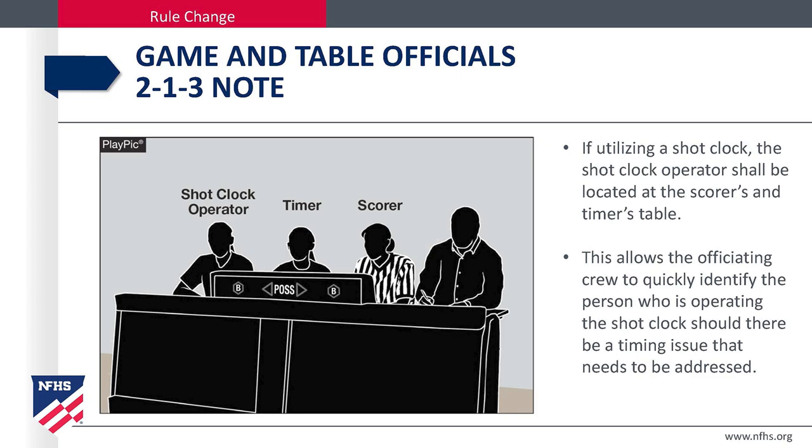Game and table officials. If utilizing the shot clock, the shot clock operator shall be located at the scorers and timers table. This allows the officiating crew to quickly identify the person who is operating the shot clock should there be a timing issue that needs to be addressed.